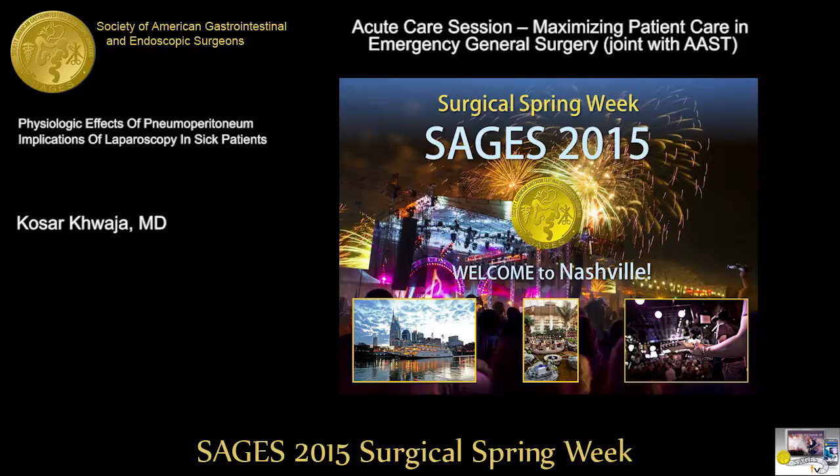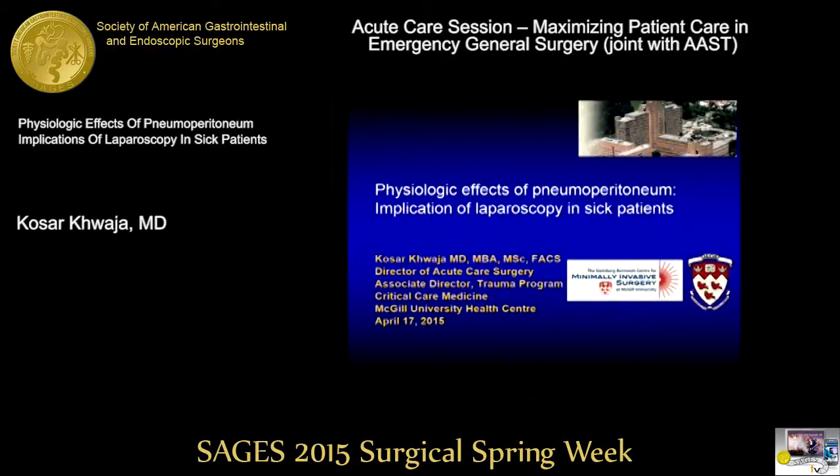So without further ado, we'll get started with our first speaker, Kozarkwaja, who comes to us from McGill University in Canada, and he's going to speak on the effects of pneumoperitoneum in sick patients.